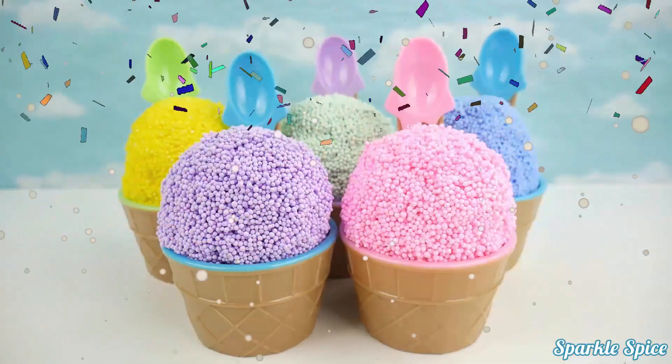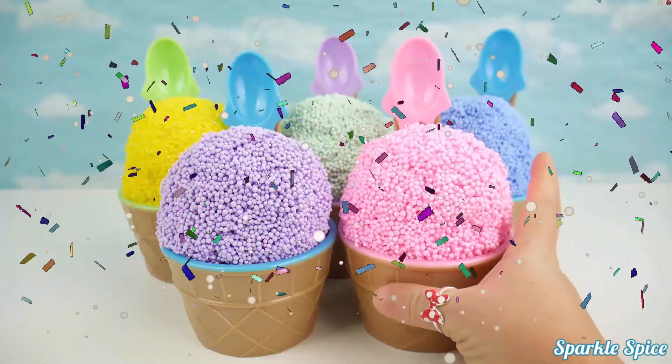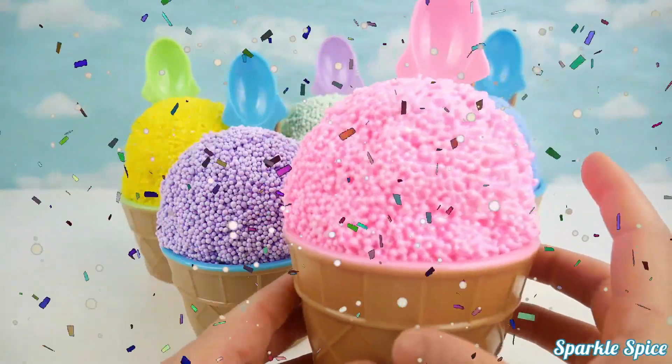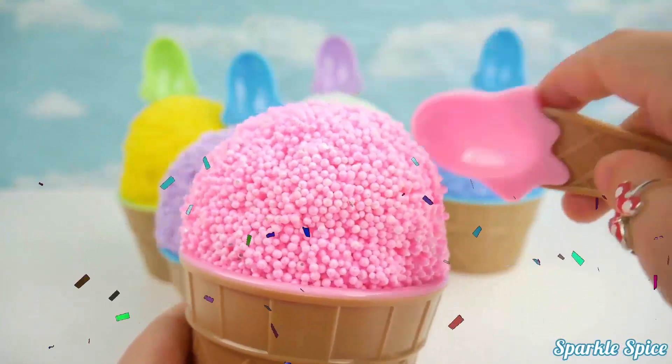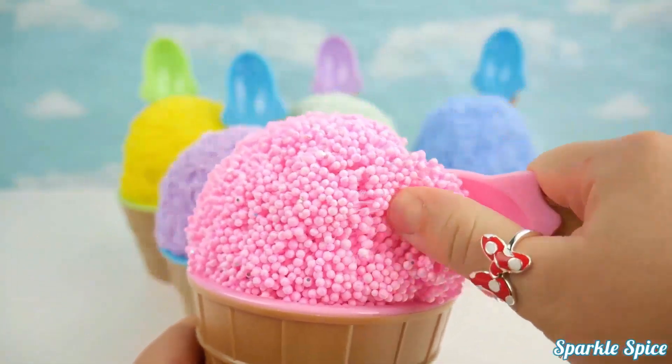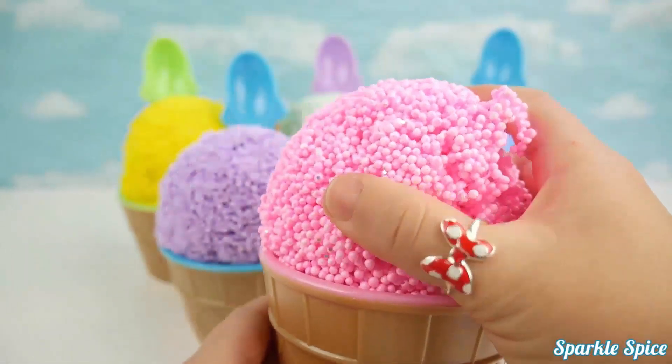Hey guys, it's Sparkle Spice. Today we have some colored foam ice cream surprises. Here's the pink foam. Mmm, so yummy. Let's see what's inside.